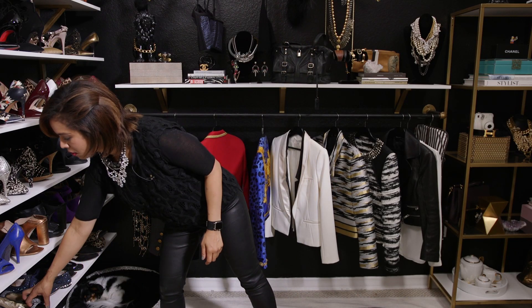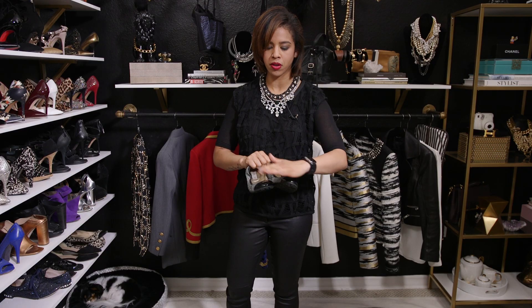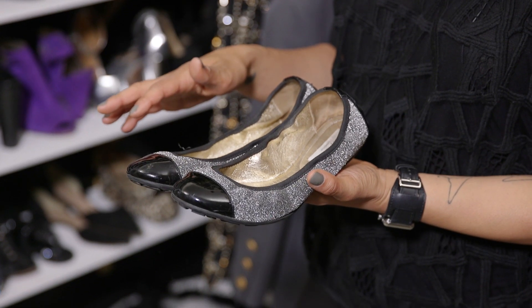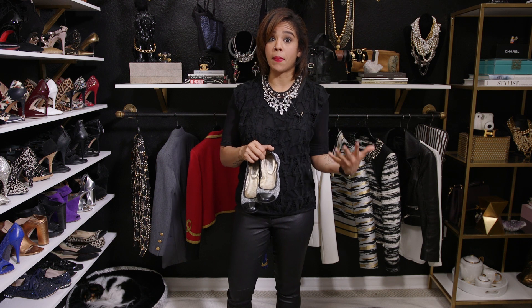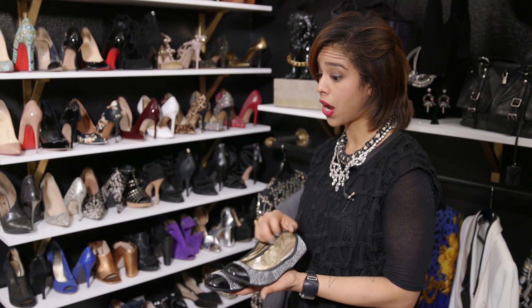Then you've got a round toe flat — I love a Jimmy Choo flat. These give a more feminine, playful look. So you'd look put together but in a more girly way. If you want to look like a boss, go pointy toe; if you want to look feminine and cute, go round toe.